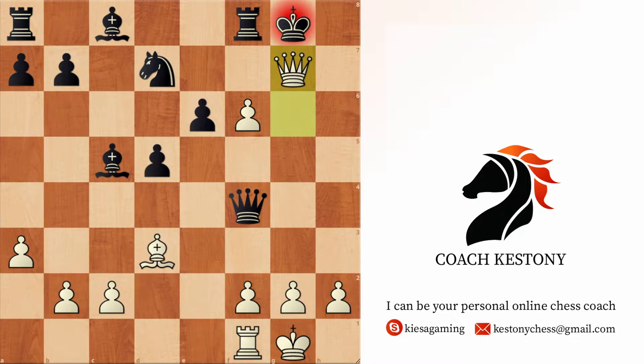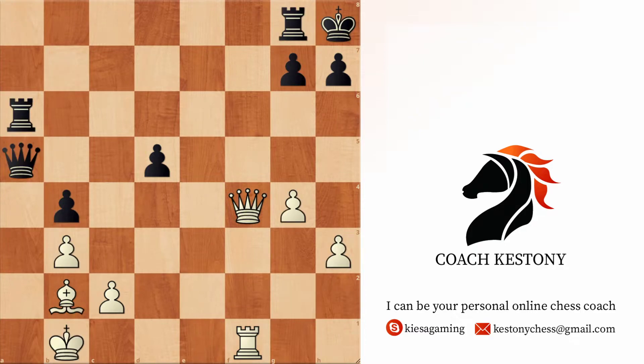Let's solve another puzzle where the same mistaken pattern could be applied if you don't remind yourself that maybe you made a mistake on move two or three in the line. This is another position where it's white to play and win. You can pause the video and see if you can find the solution.